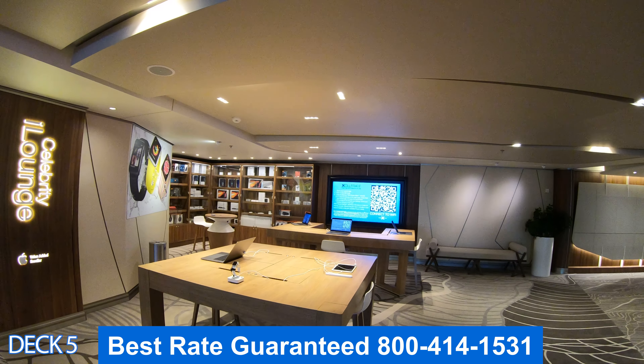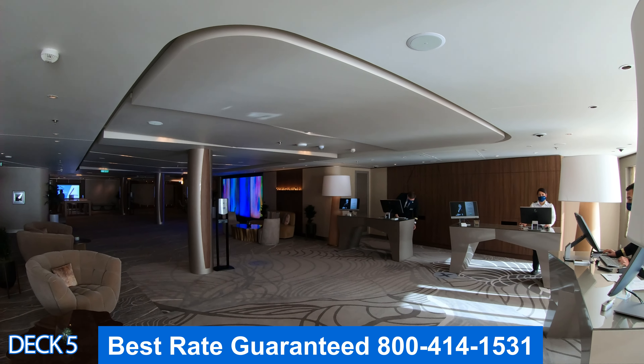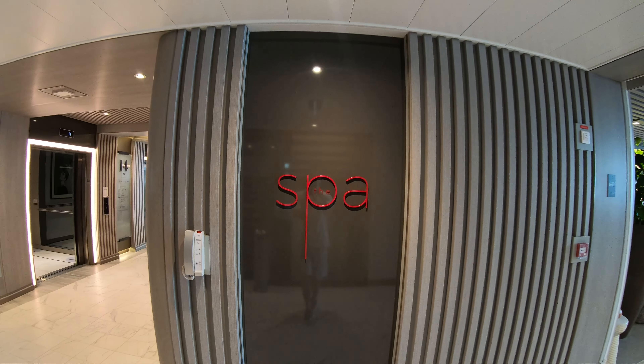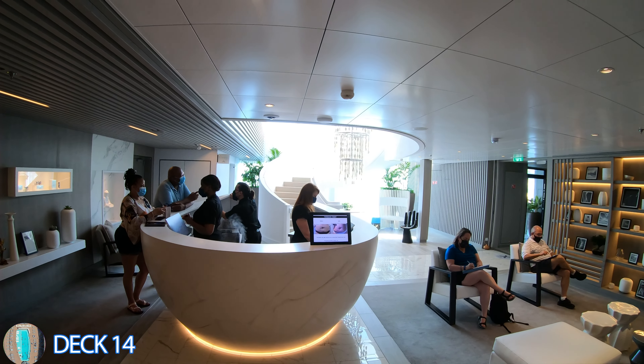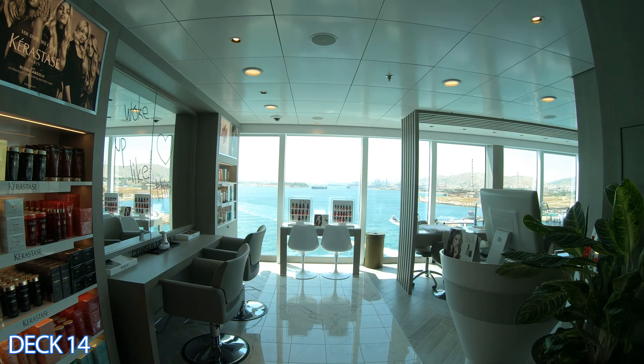Let's head all the way to the front of the ship. This is the theater — it spans two decks and you'll enjoy amazing shows here. This is the iLounge, where you go if you have any problems connecting to the internet. Right in front of the iLounge is Guest Services; if you have any questions, just head on over and they'll help you out with whatever you need.